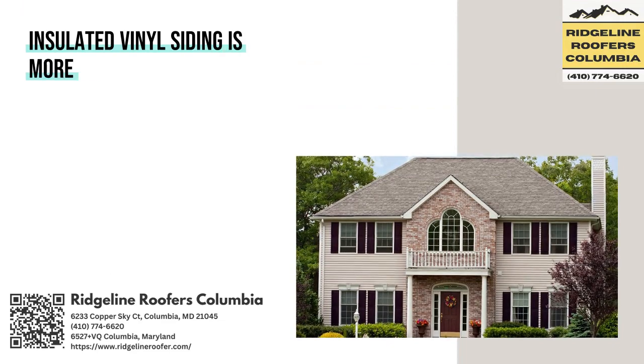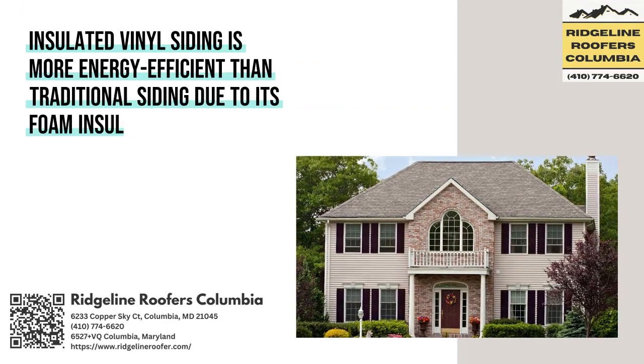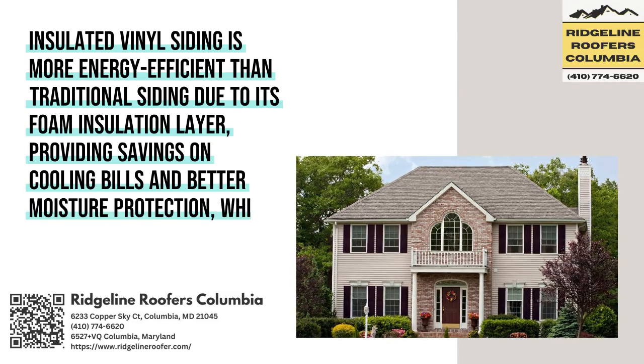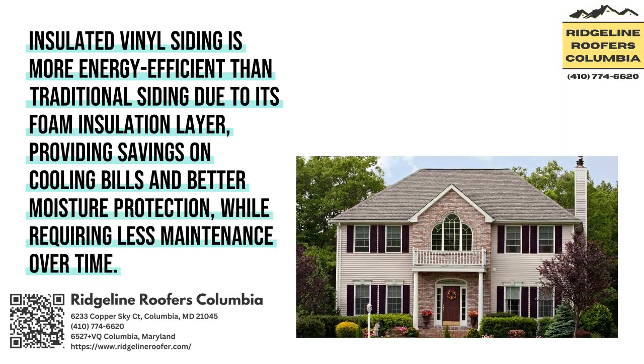Insulated Vinyl Siding is more energy-efficient than traditional siding due to its foam insulation layer, providing savings on cooling bills and better moisture protection, while requiring less maintenance over time.